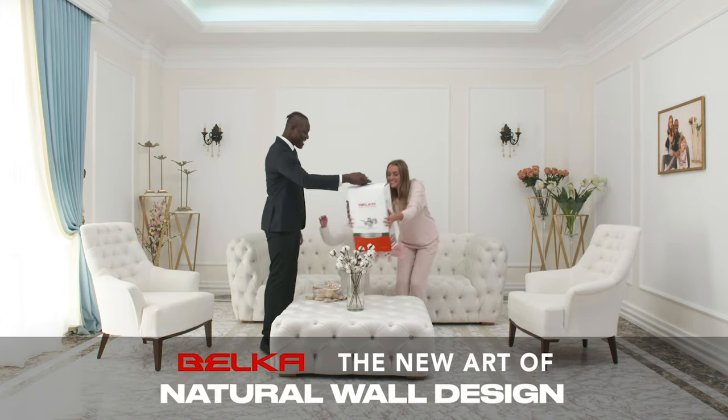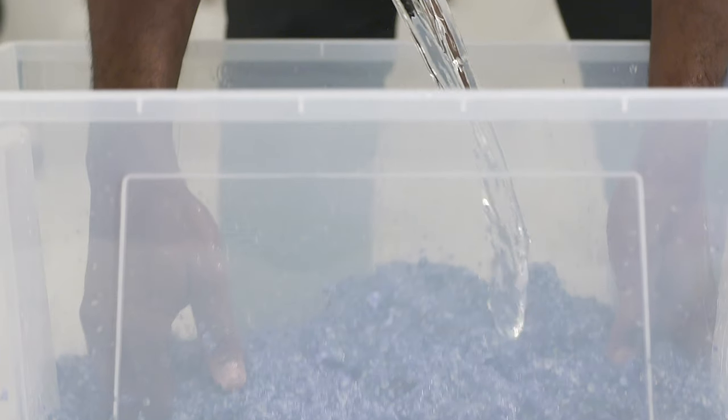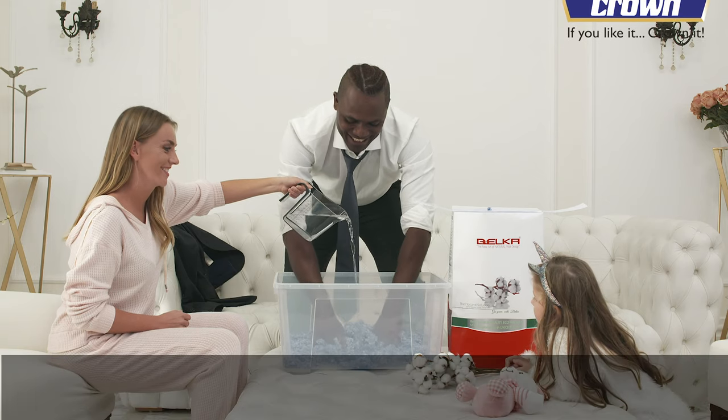Buy Belka. Level up your life. Bring out Belka from the bag easily to be mixed with water. Add water and mix the powder and water together until you get a paste.